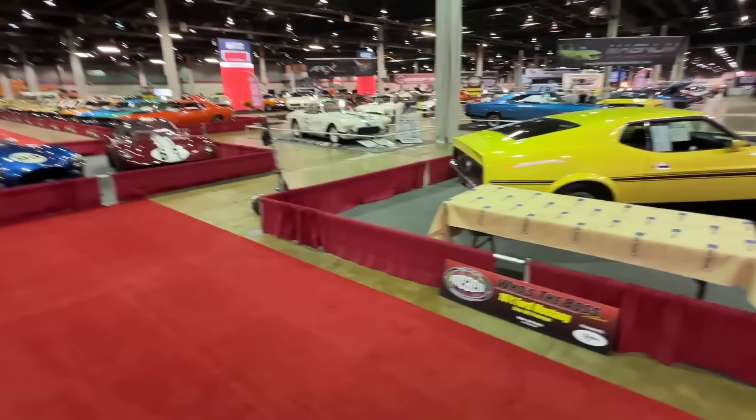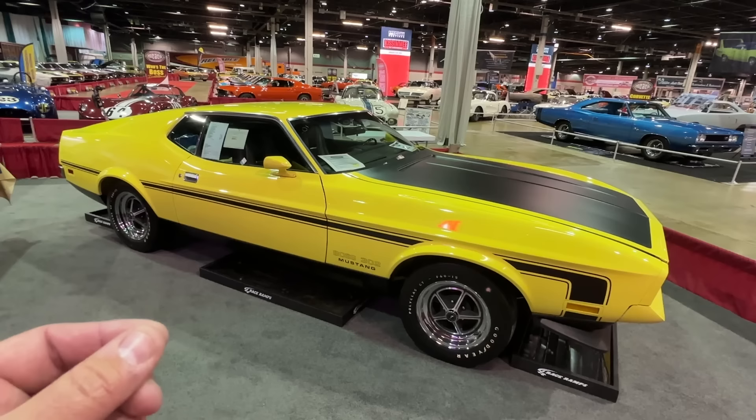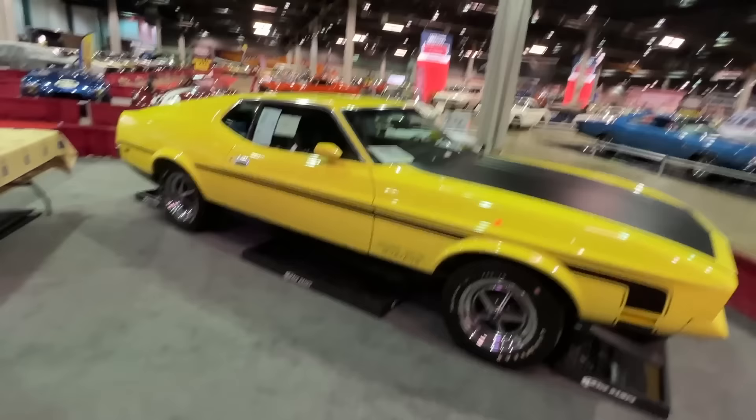When we cruise over the aisle here, we see a 1971 Ford Mustang Boss 302. A 71 Boss 302? Yeah, there's one. Most of the Bosses were Boss 351s or Boss 429s. This is the prototype Boss 302, only one of its kind, on display here at the Muscle Car and Corvette Nationals.